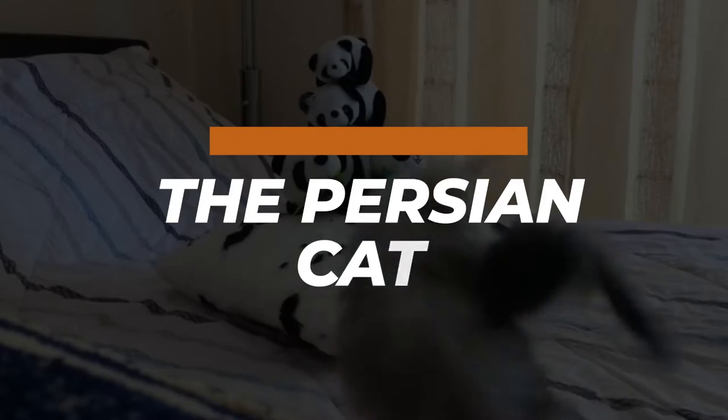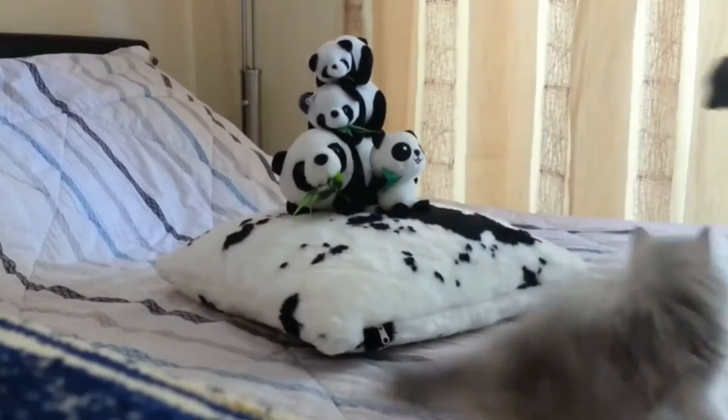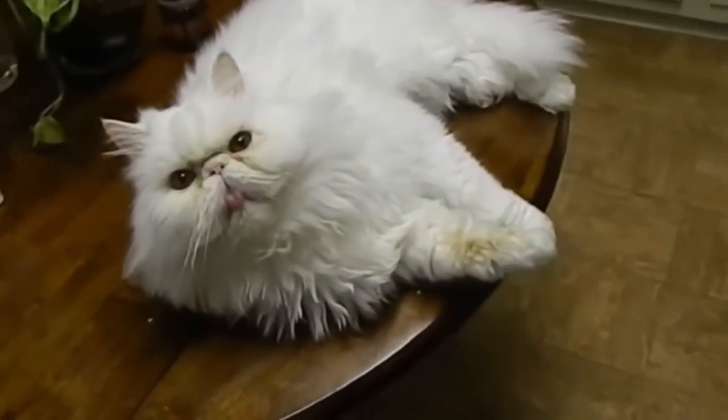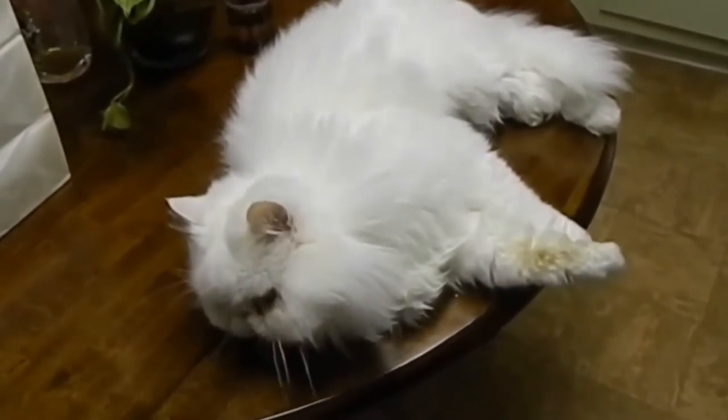The Persian cat is a long-haired breed of cat characterized by its round face and short muzzle. It is also known as the Persian Longhair in English-speaking countries. The first documented ancestors of the Persians were imported into Italy from Persia around 1620.